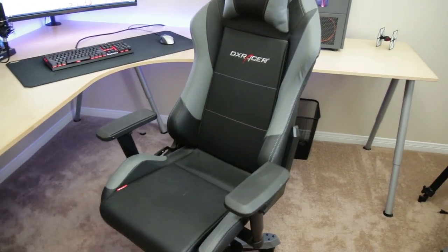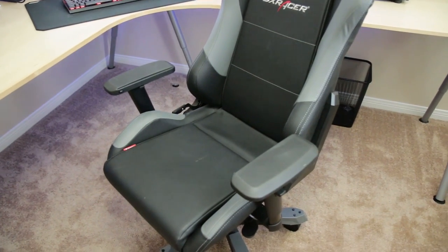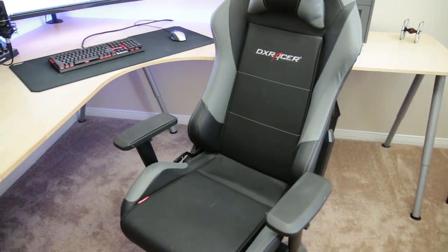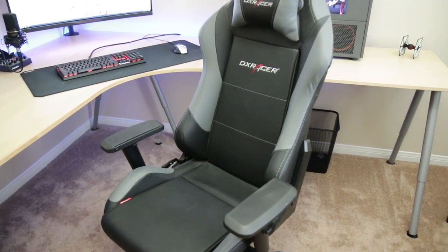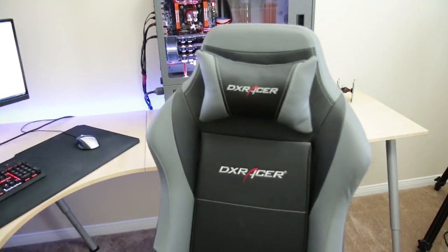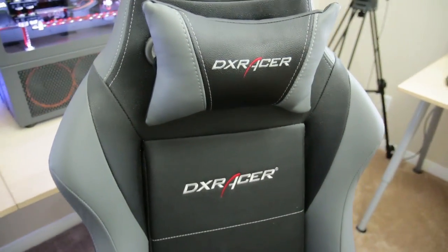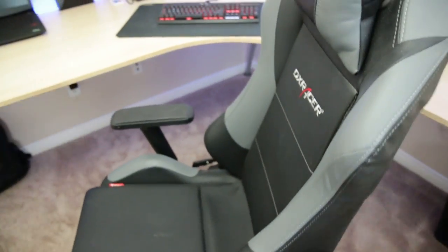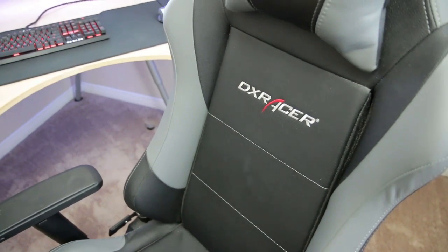Another thing I get asked about a lot is my chair. This is a DX Racer Iron Series chair. It's designed for dudes up to 350 pounds. I'm currently 240 pounds, so this is a bit heavier duty than I need, but I used to have the King Series chair which was made for really big dudes. Since I lost all my weight, I don't need that big of a chair anymore. So I've got this very form-fitting, very comfortable chair from DX Racer. You guys see it in a lot of my videos — I literally just love this chair.